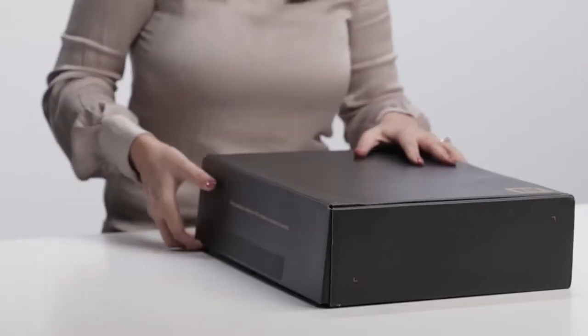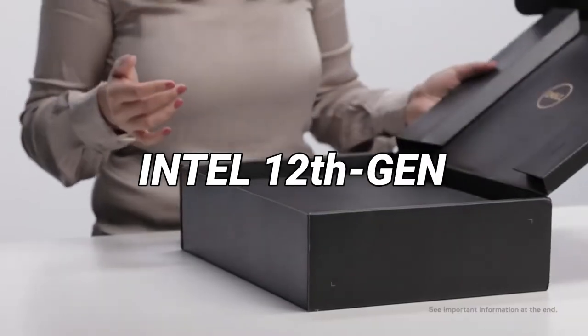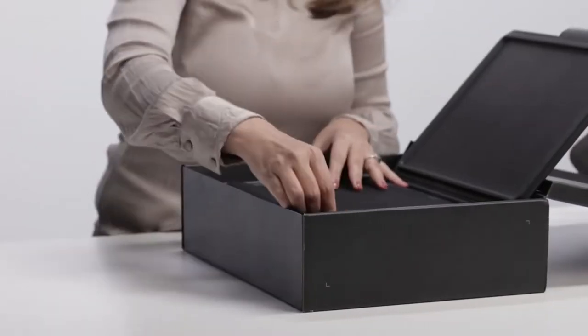The new Dell Latitude laptop is here. It is the premium lineup of Dell's laptops. It comes with a 12th generation Intel processor, the fastest RAM and storage, and a lot of interesting features.